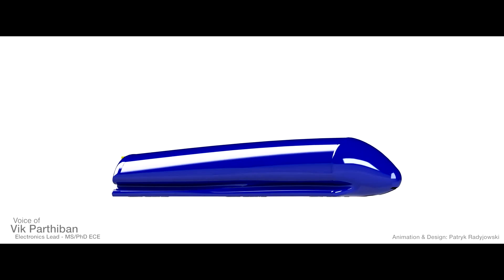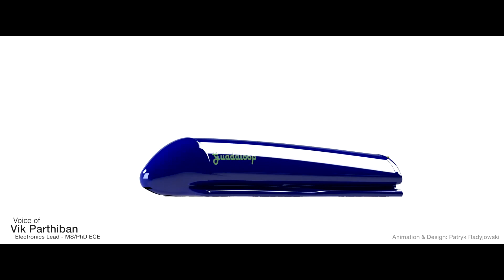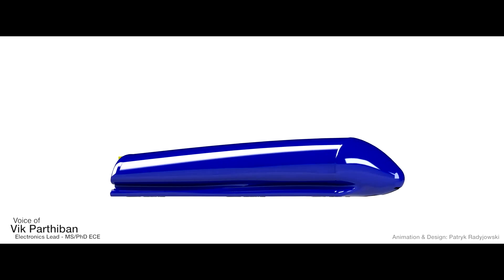Our air bearings utilize urethane diaphragms with superior wear resistance to minimize drag, eliminate friction, and generate up to 18,000 pounds of lift while floating on a thin slice of air.